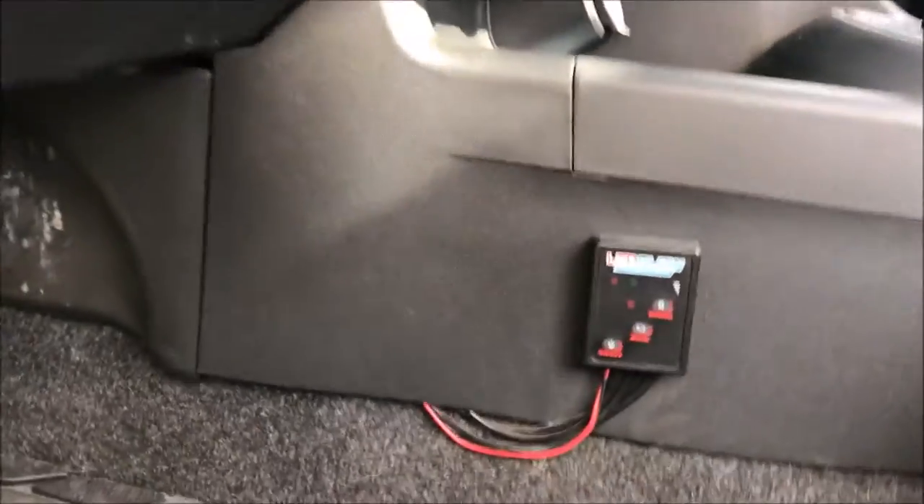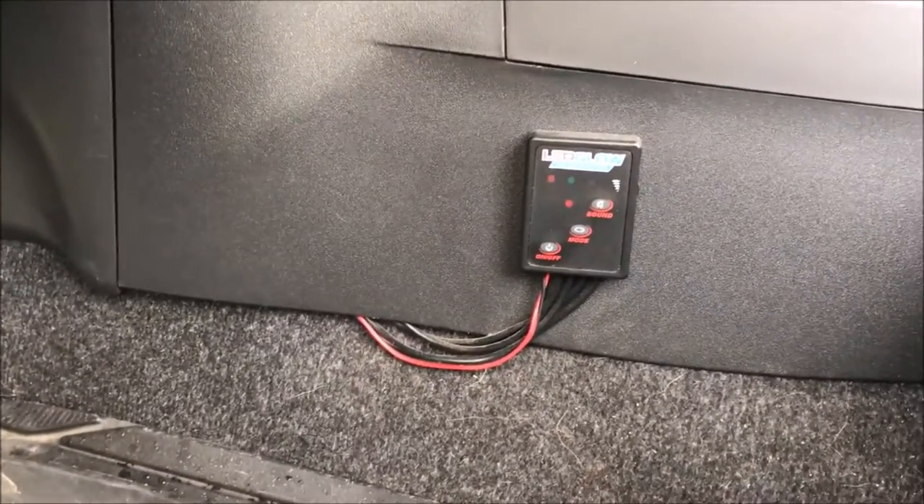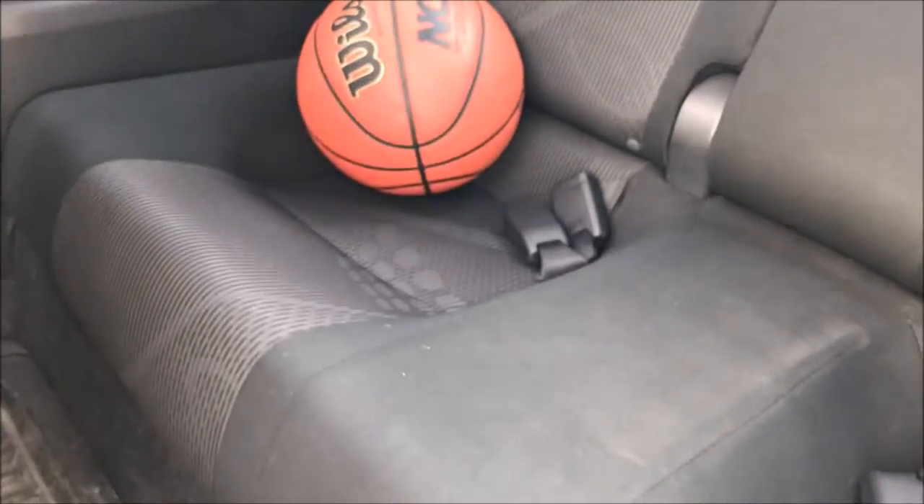I also have LED strips underneath my car. I installed those as soon as I got this car because I had them on my old car and I just felt the need to have them. The kit came with four, so I didn't know where to put the other two, so I just doubled up on each side.